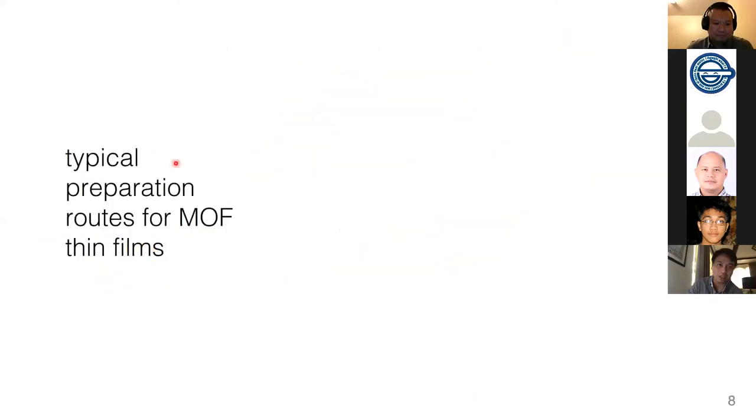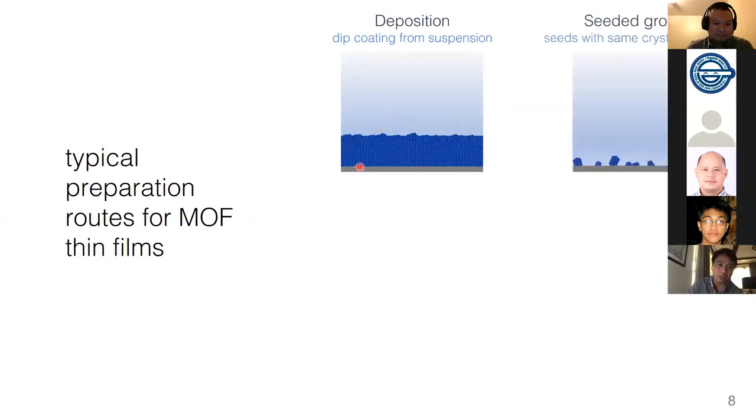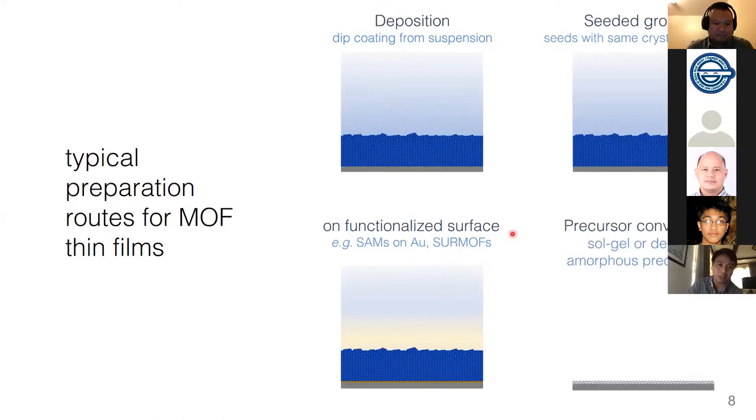The typical preparation routes for MOF thin films involve different processes such as dip coating from suspension, where you dip your substrate to form the MOF thin film; seeded growth, where you have initial crystal seeds on your substrate and dip it into a solution mixture; deposition on functionalized surfaces such as self-assembled monolayers on gold to have surface-mounted MOFs; and precursor transformation from solid shell precursors or amorphous layers to form your MOF thin film.